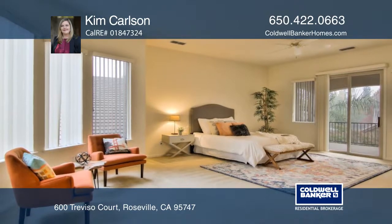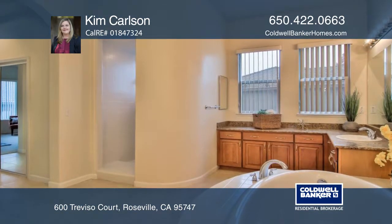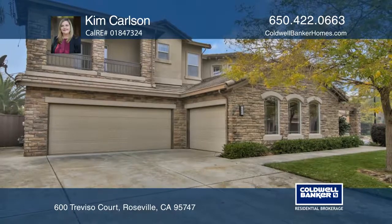The master bedroom features two balconies, two spacious walk-in closets, and dual sinks. Schedule a showing today with Kim Carlson.